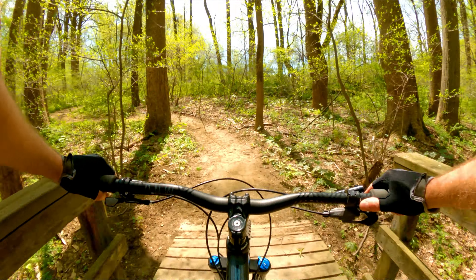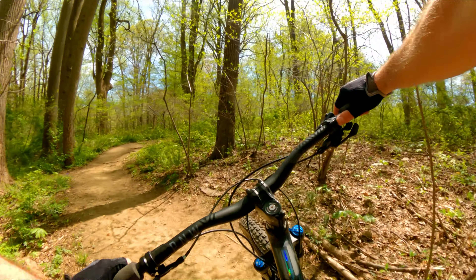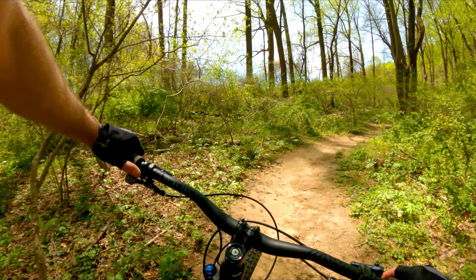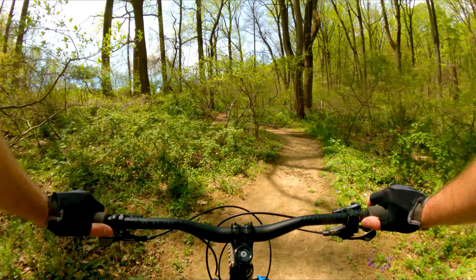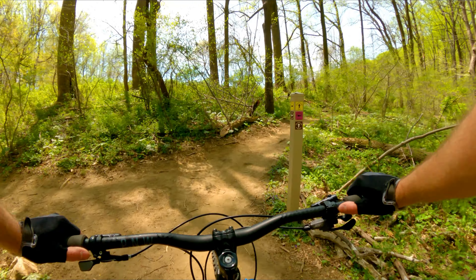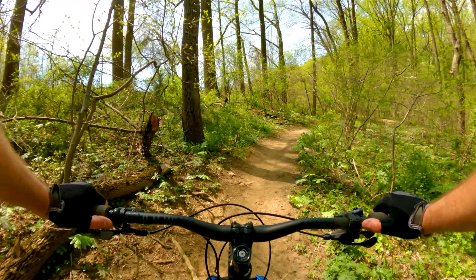I think this is the first bridge we've crossed. The other bridge will be at the end of this clockwise loop. So there is a connector here — when you come to this T past that bridge, you want to go right to stay on the Chestnut Hill Trail.